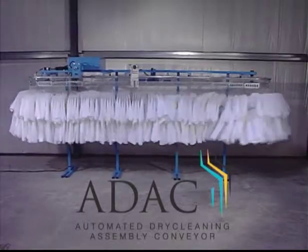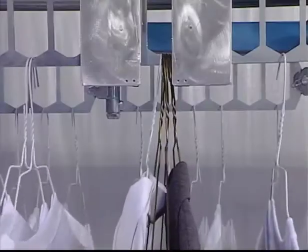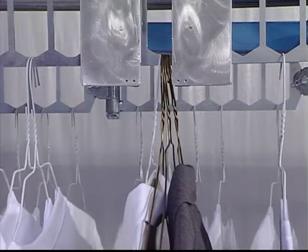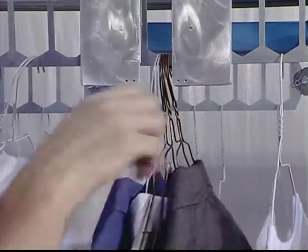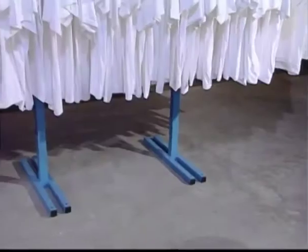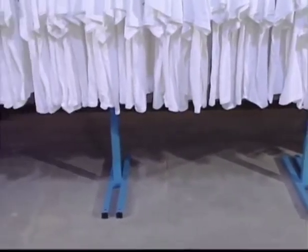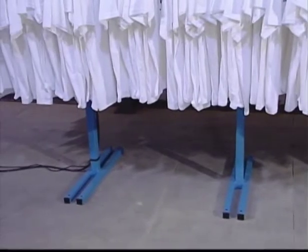So how does ADAC deliver these results? Let's start with performance and speed. One employee with one ADAC can typically assemble 2,500 pieces in an 8-hour shift. ADAC has a very small physical space footprint — as little as 60 square feet is all that's required in your plant.